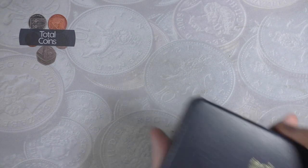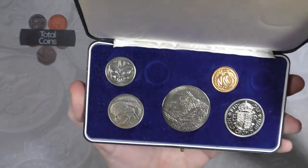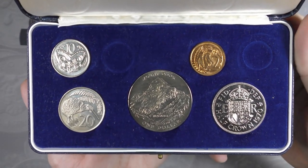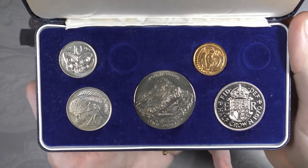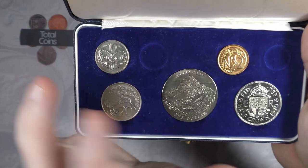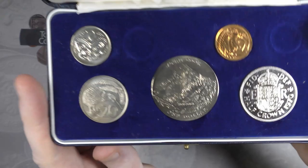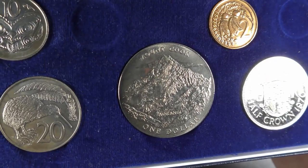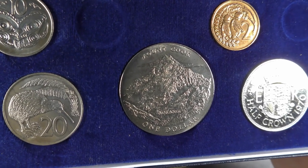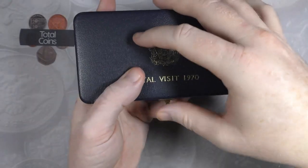The last set in this group is the Royal Visit 1970 New Zealand set. There are a couple of coins missing - I think I'm missing the one cent and the five cent - but I've got the two, the ten, the twenty, the half crown, and the one dollar. That one dollar coin is absolutely stunning; I really really like it.